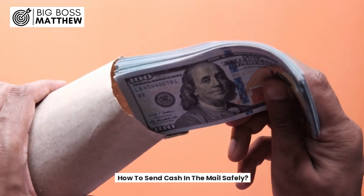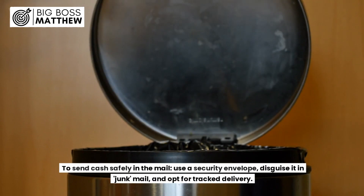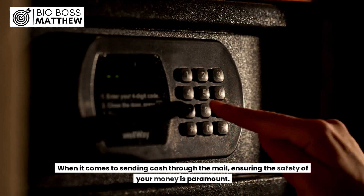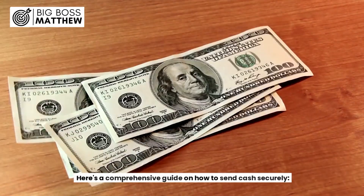How to send cash in the mail safely. To send cash safely in the mail, use a security envelope, disguise it in junk mail, and opt for tracked delivery. When it comes to sending cash through the mail, ensuring the safety of your money is paramount. Here's a comprehensive guide on how to send cash securely.